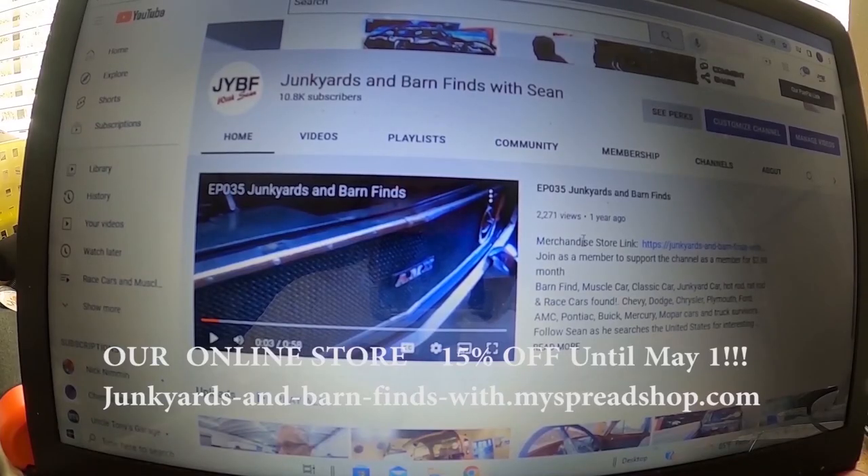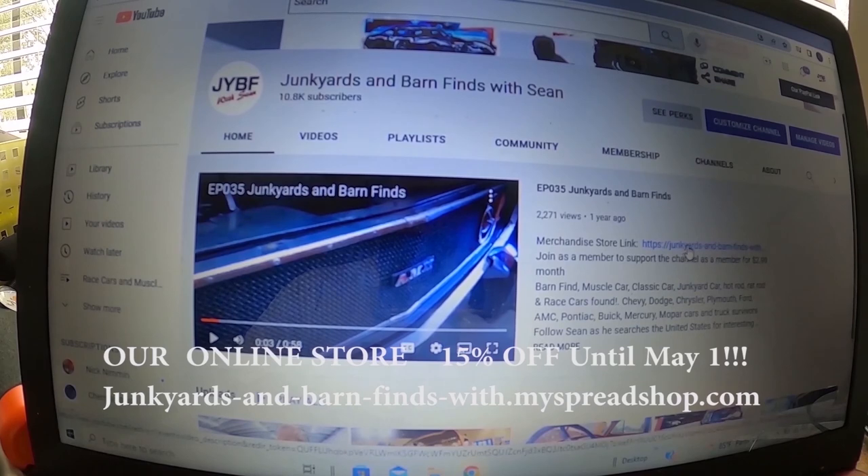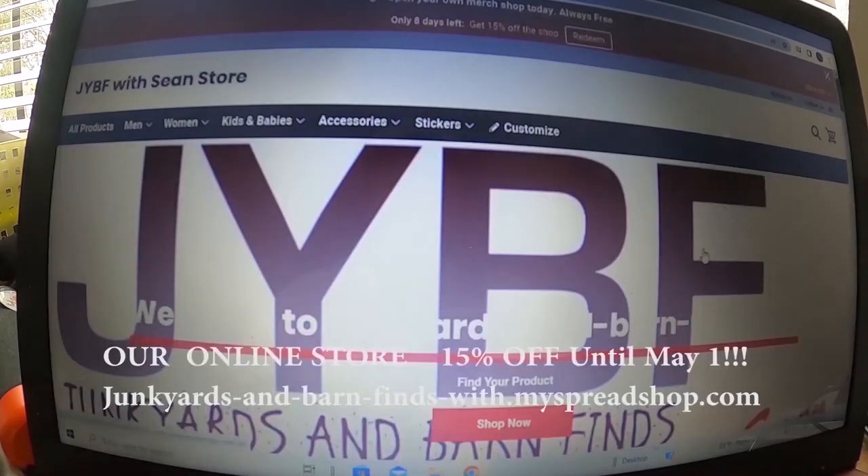Check out the merchandise store — the link is listed on the channel. You'll see it says: https://[link]/junkyards-barn-finds. Click on that and it'll take you right to the store.